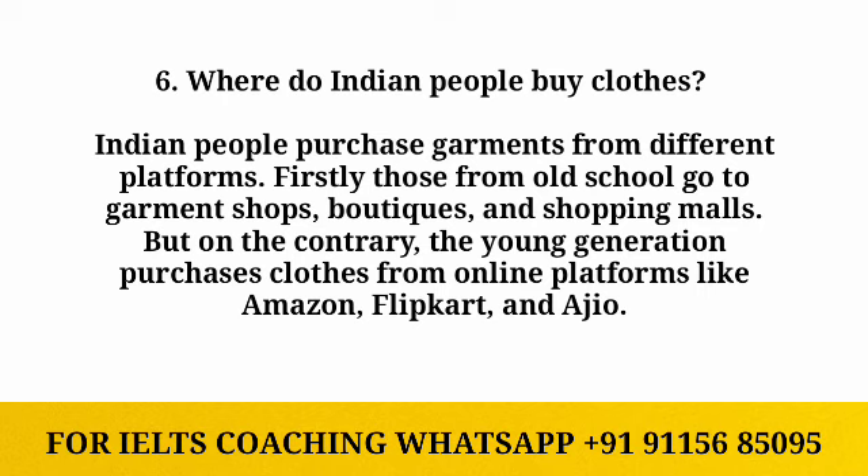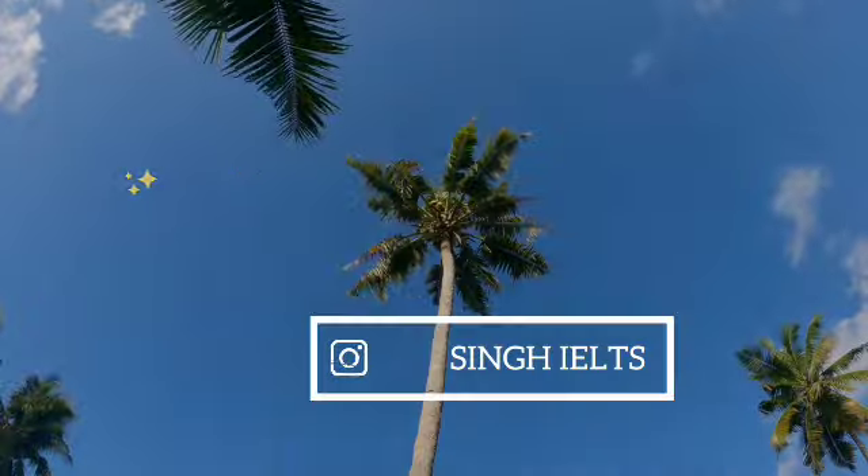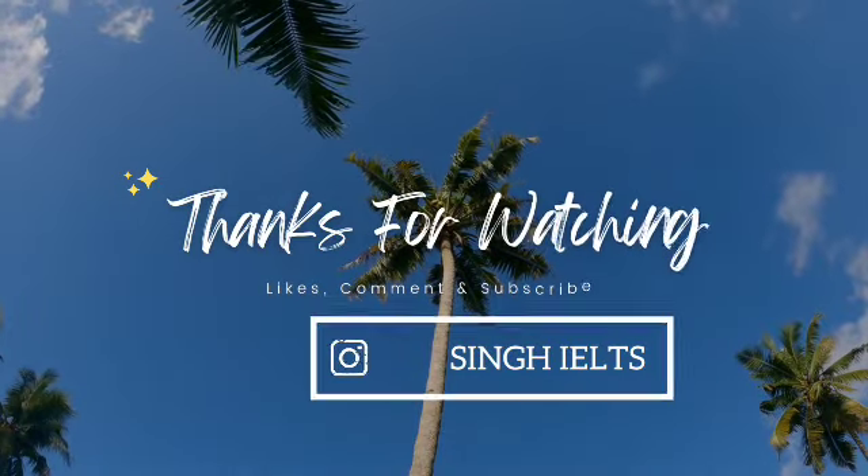That's all for the video, guys. I hope you liked it. Don't forget to give us a thumbs up, subscribe to my channel, and share this video with other students. I'll catch you in the next one. Till then, take care and good luck with your preparation. Thank you!